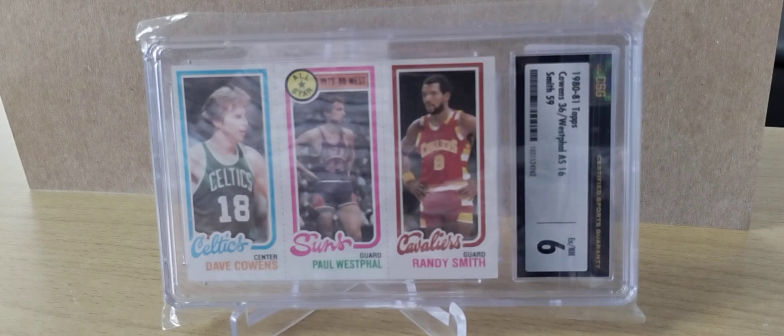This is a CSG 6, which they grade as excellent mint. Looked over the card — a really remarkable card for being 40-some years old now. It's kind of neat when you're getting these older cards that are well over 40 years old. This was a great card. I decided to pick up two cards from this particular seller, and this was the first one.